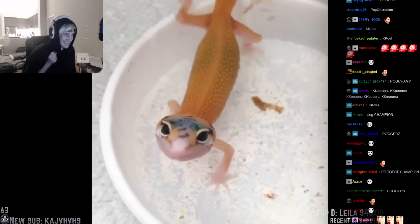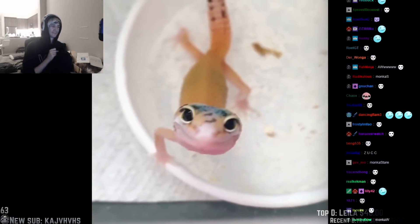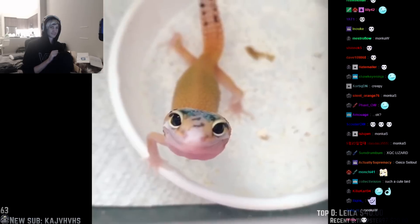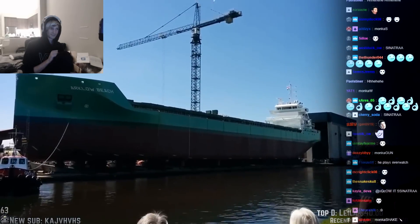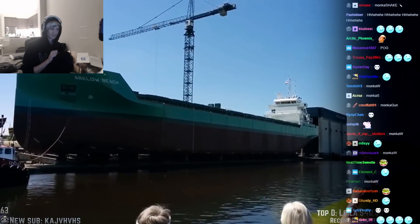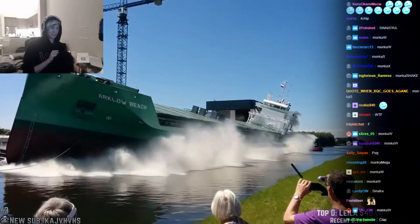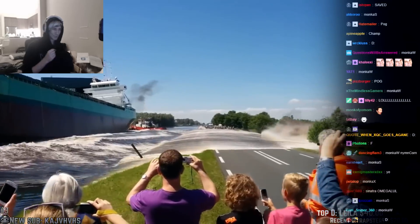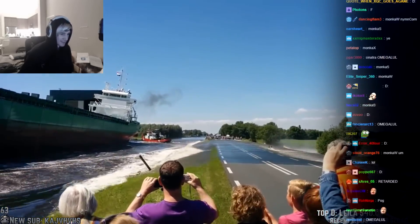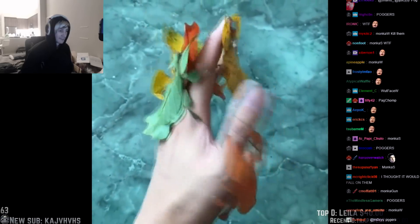This tiny little dude has a big smile on his face. He's gonna jump! These bugs look just like leaves. Damn! That's game.